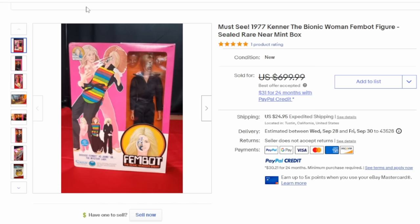Some toys are valuable because they didn't make many of them — it was an odd figure, an odd character, one that maybe most people wouldn't actually want. A good example of that is the Fembot from the Bionic Woman series. The whole idea of Fembots was even used in modern times in the Austin Powers movie series. This one routinely in the box sells for hundreds of dollars, and even loose without the box it will still get you some good money.